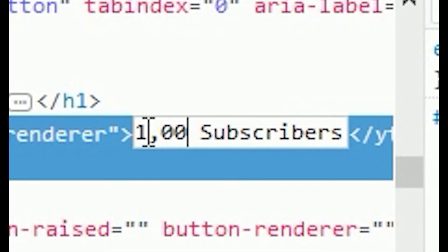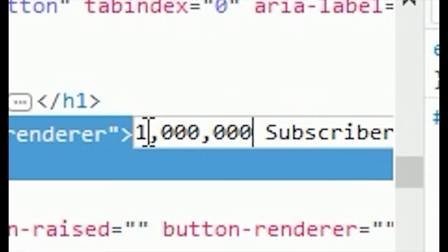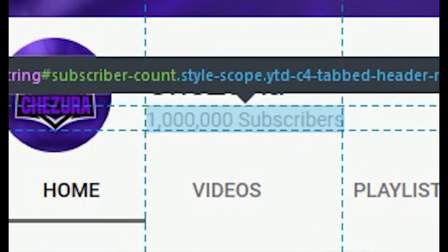So now, if I want 1,000,000 subscribers, all I have got to do is change it to 1,000,000. Boom.